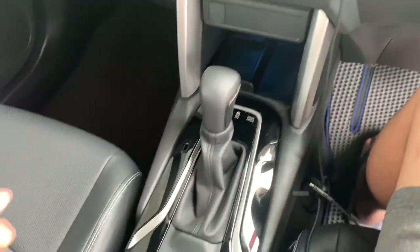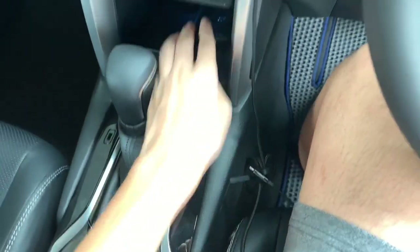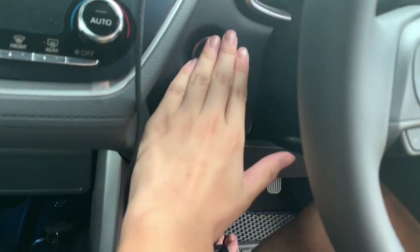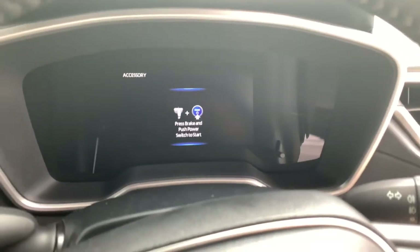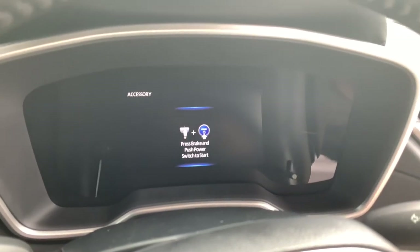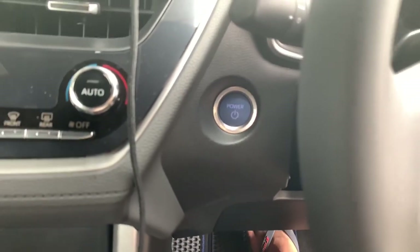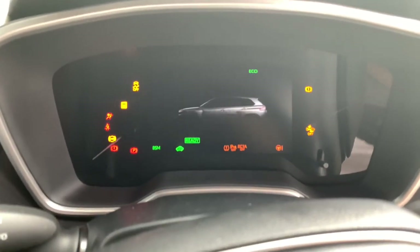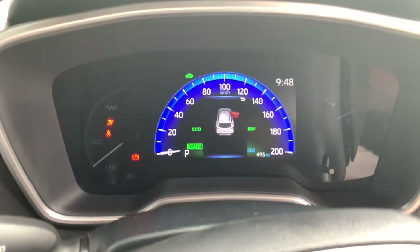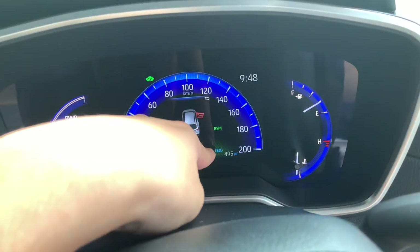To start the car, keep the key fob inside the interior of the vehicle. To turn on the accessories, press the power button once without putting your foot on the brake. To start the entire engine, put your foot on the brake and press the power button mounted to the left of the steering wheel. This car has only traveled 495 kilometers.